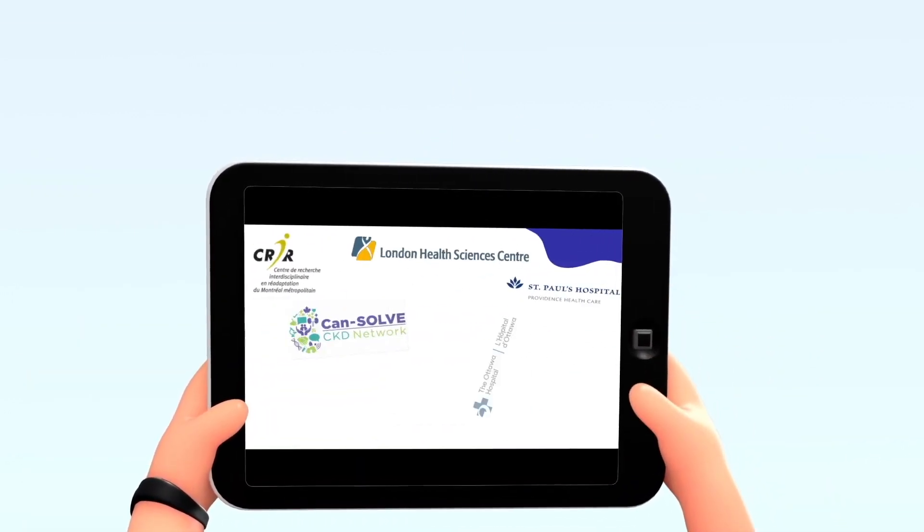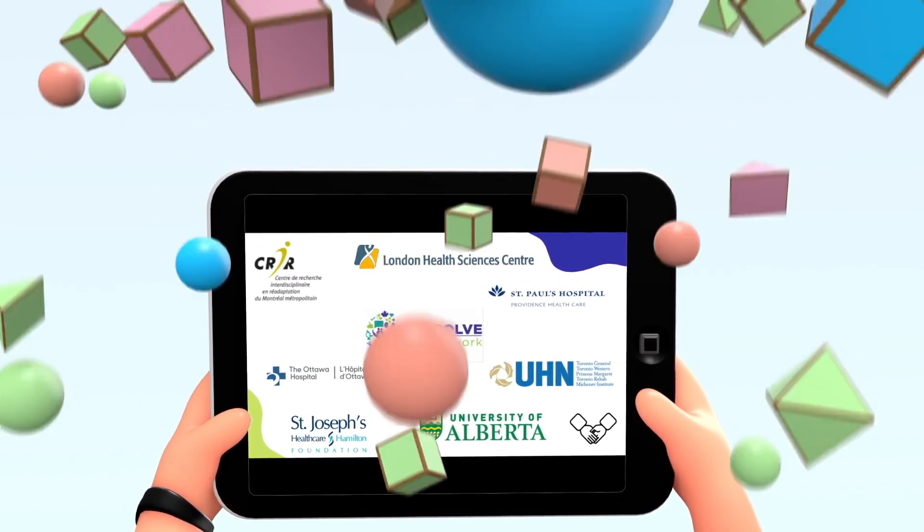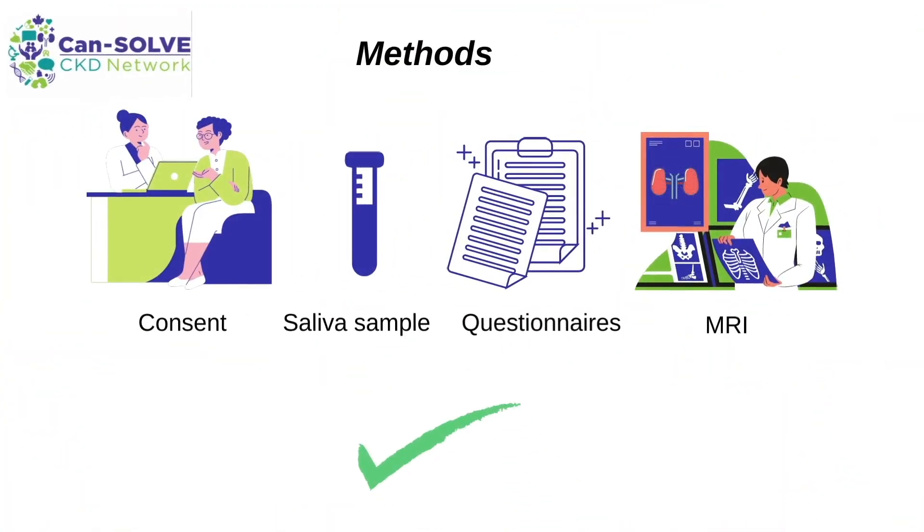We're supported by research sites and networks across Canada, and we're very grateful for their collaboration. With patient consent, we'll collect saliva or blood samples to screen for PKD mutations, take MRI scans of the kidneys, and assess renal issue severities, quality of life, and other outcomes.